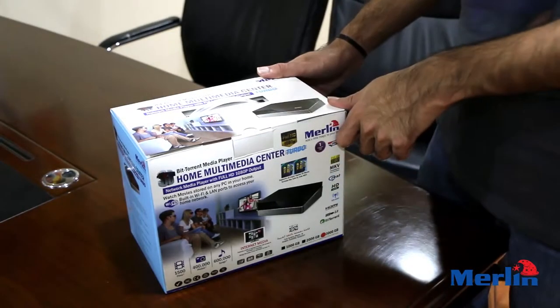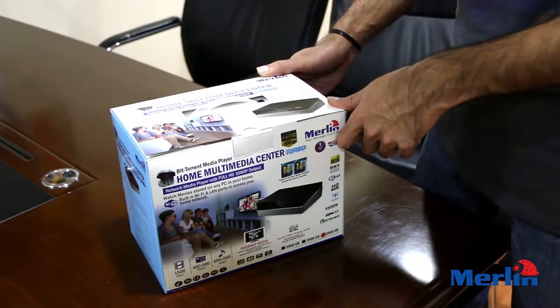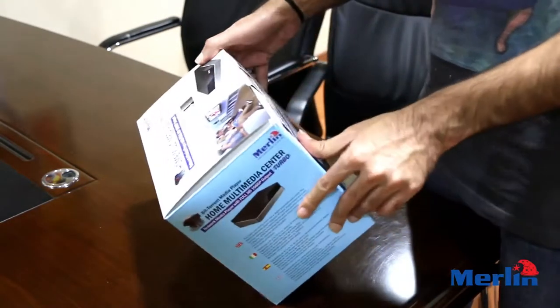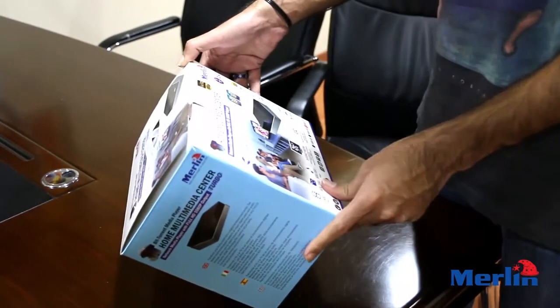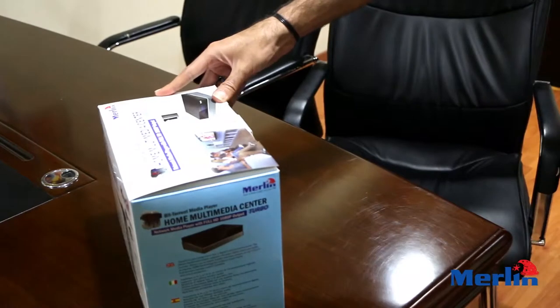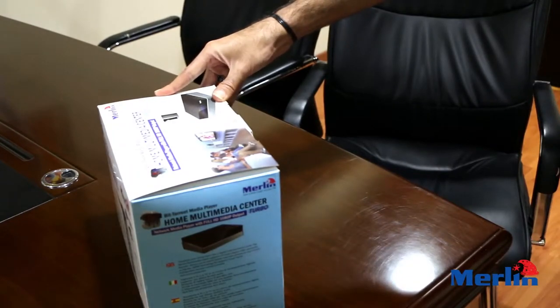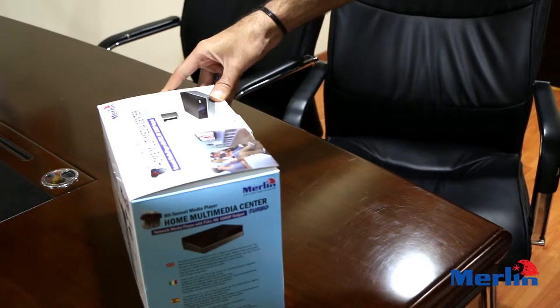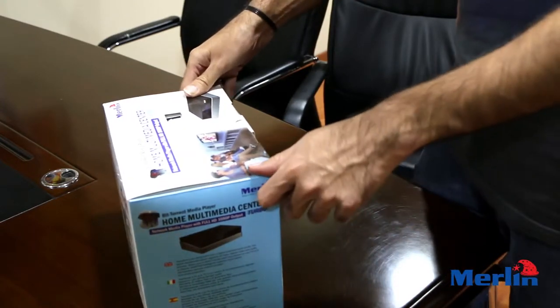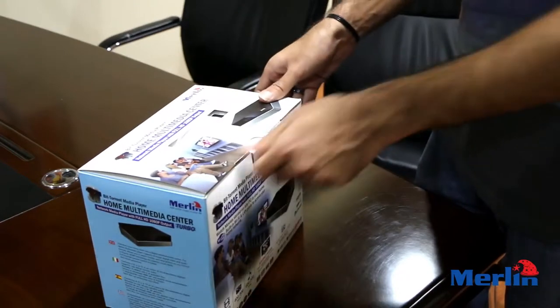Today we're going to be talking about the Home Multimedia Center from Merlin. As the name says, it's basically a centralized multimedia center for all your media. It can store 1,500 films, 400,000 photos, and 600,000 songs, meaning it has about 3,000 GB of storage.